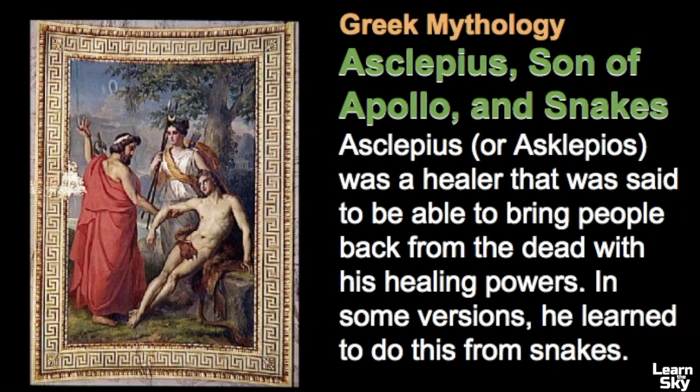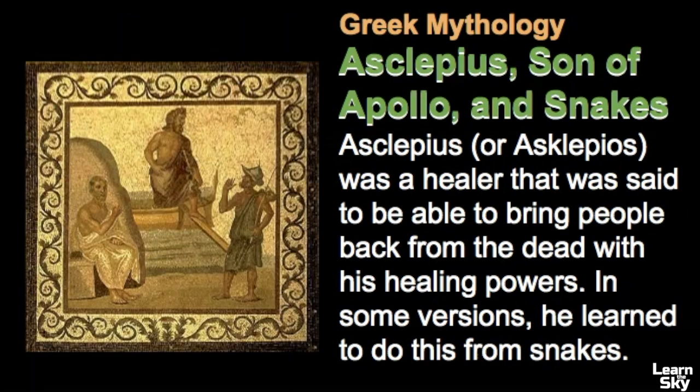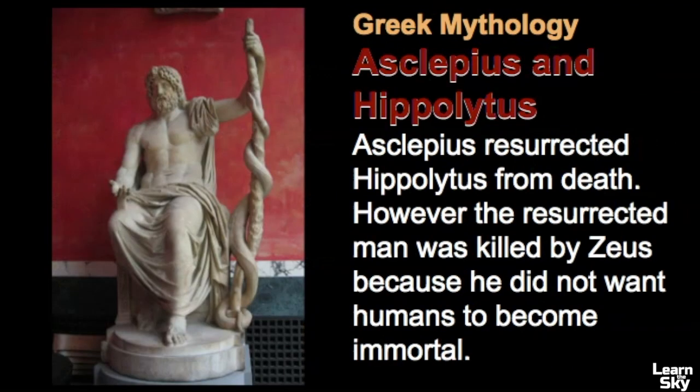In most stories, Asclepius learned his healing powers from snakes. In one particular legend, Asclepius saw a snake slithering toward a dead one — the living snake placed an herb on the body of the dead snake, which brought it back to life. In another story, Asclepius was raised by Chiron, who taught him the art of healing. In another tale, Asclepius resurrected Theseus' son Hippolytus after he was thrown from his chariot.